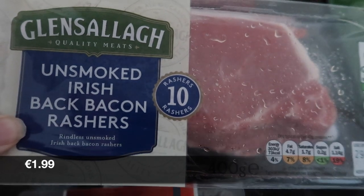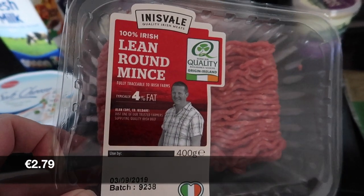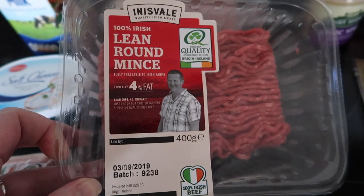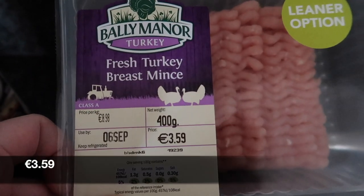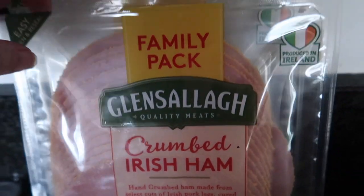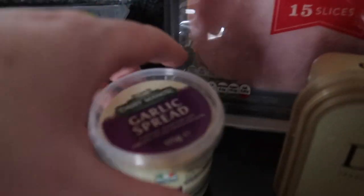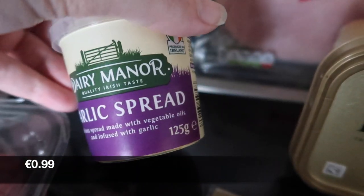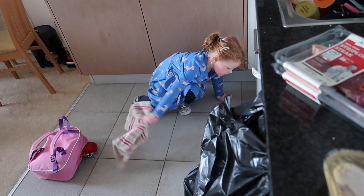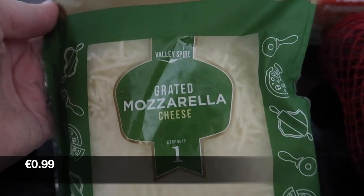Unsmoked rashers, lean 4% fat round mince, some turkey breast mince, and back here we have two packets of the crumbed lean ham. Then some garlic spread and a Dairygold butter.